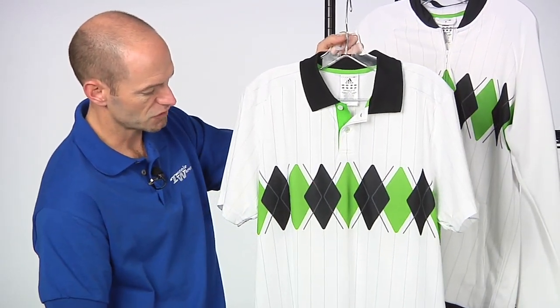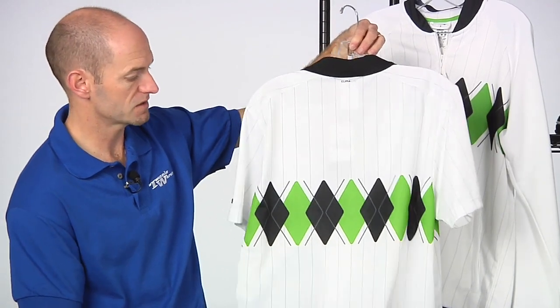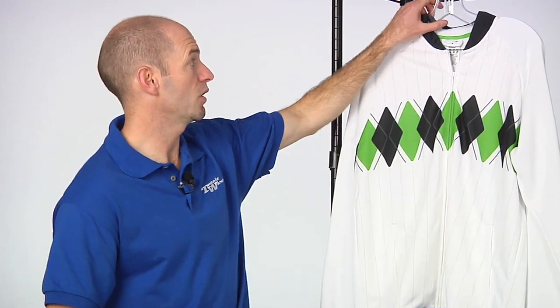You see that same color story on the pinstriping and Argyle print. It's 100% poly — Climalite — so it's going to wick that moisture away from your body when you're out there playing. Adidas logo right there on the sleeve to keep you nice and comfortable out on the court.